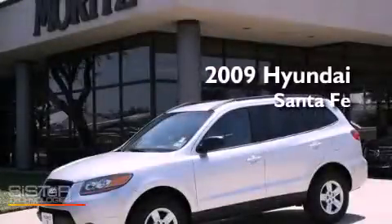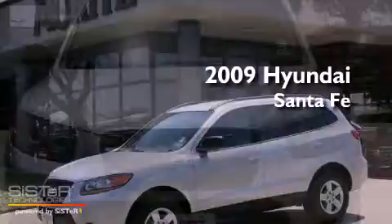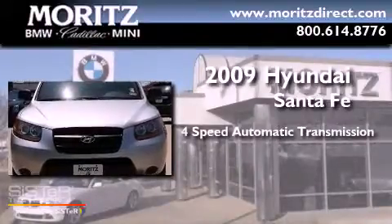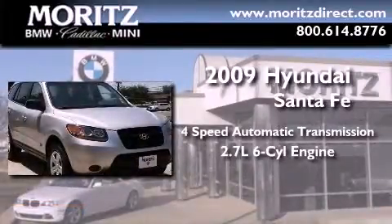This is a 2009 Hyundai Santa Fe. This crossover has an automatic transmission and a 2.7-liter V6.